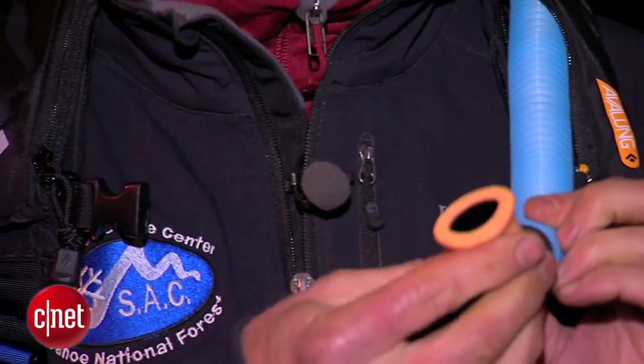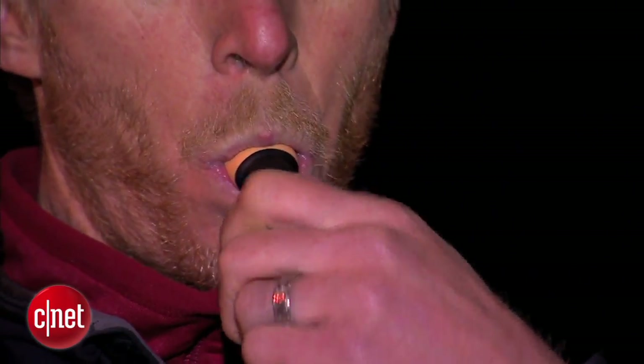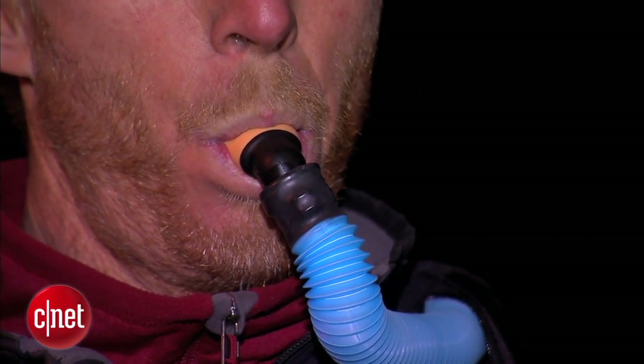Other backcountry staples include airbags that reduce the risk of carbon dioxide poisoning if buried in snow. In the unfortunate event that you're caught in an avalanche, you're more likely to be rescued faster if you're closer to the surface. An airbag helps you float to the top. To use it, yank on this trigger.